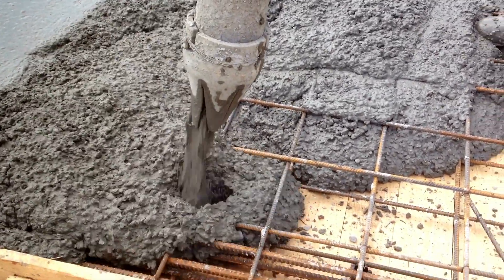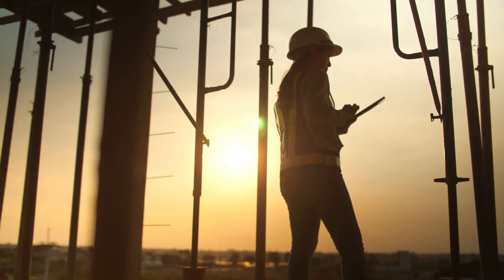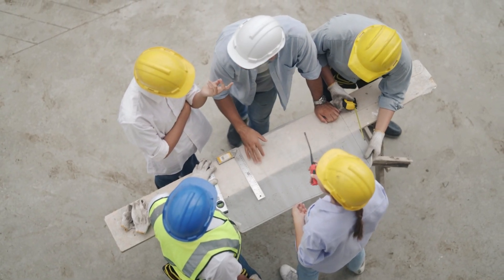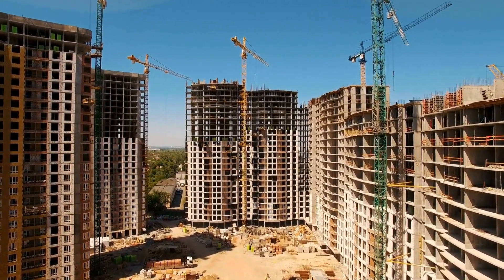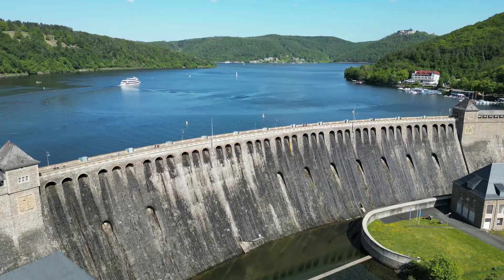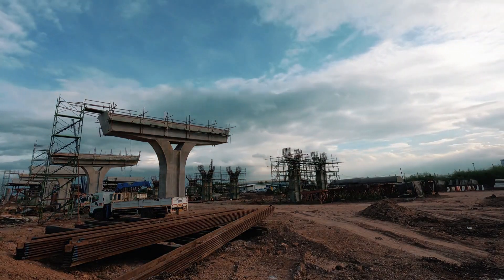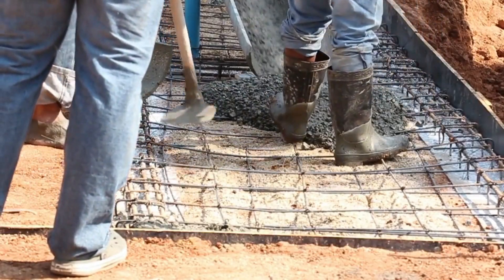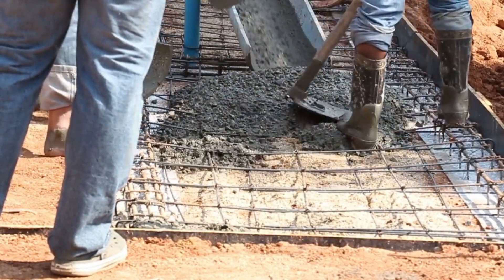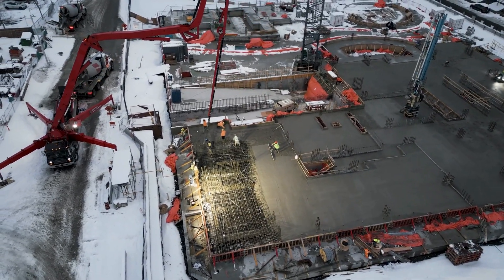Welcome to today's deep dive into the world of concrete. If you've worked in construction or studied civil engineering, you already know that concrete is everywhere, from foundations and columns to roads and dams. It's reliable, accessible, and has stood the test of time. But conventional concrete, as common and useful as it is, has its own limitations, especially when it comes to long-term durability, exposure to harsh environments, and high-stress applications.